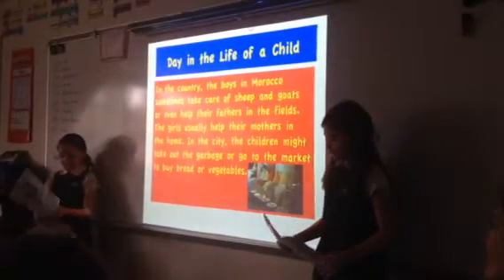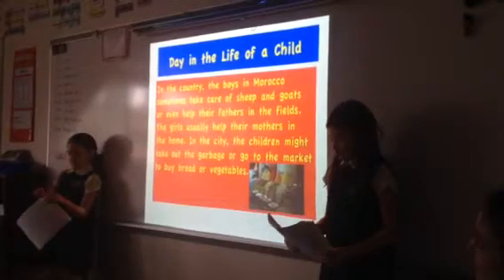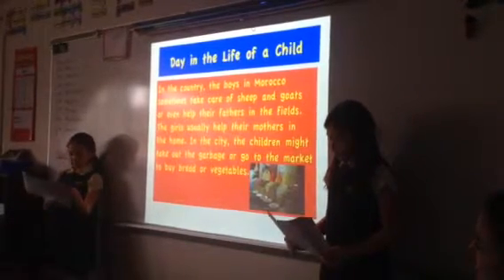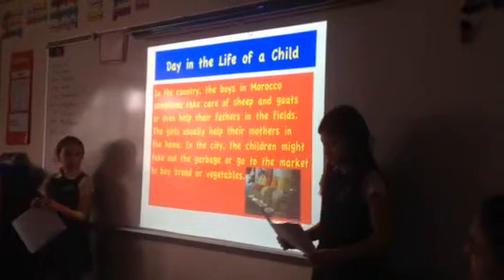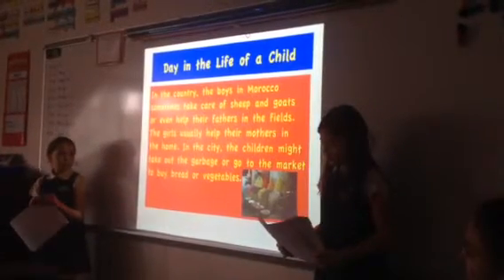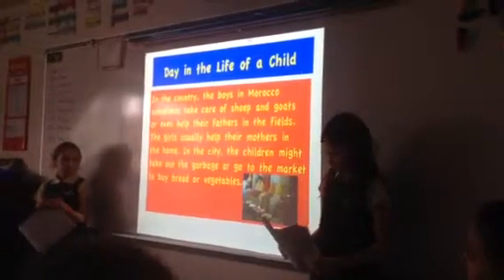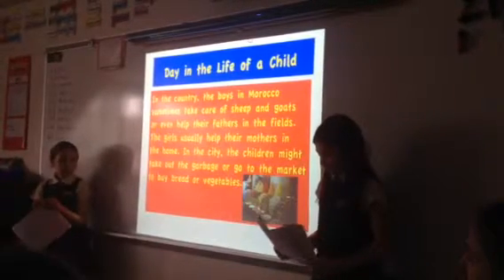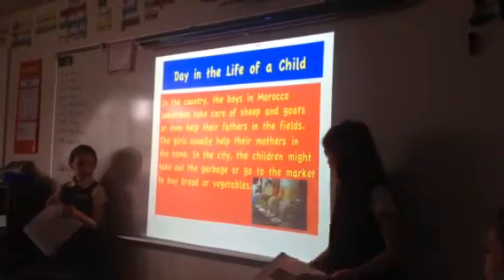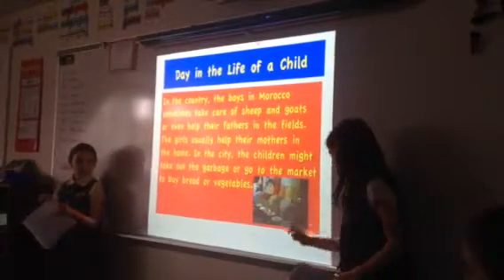In the country, the boys in Morocco sometimes take care of sheep and goats or even help their fathers in the fields. The girls usually help their mothers in the home. In the city, the children might take out the garbage or go to the market to buy bread or vegetables. And that is the market where they're selling spices.